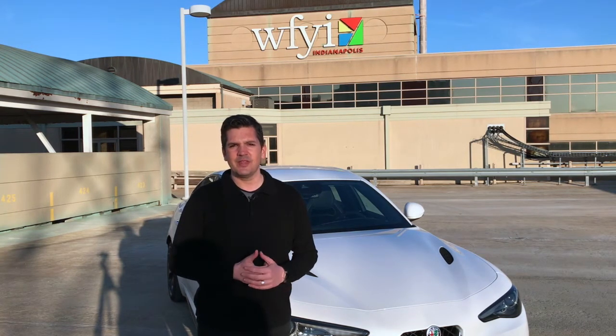And he said, where's it from? And I thought maybe he'd seen the license plate. It's got a Michigan license plate on it because it belongs to Fiat Chrysler. And I said, Michigan? And he goes, no. Where is it built? And I realized that he had seen the Alfa Romeo logo on the front and didn't recognize it. And I said, well, it's built in Italy. But it's okay that he didn't recognize it, because Alfa Romeo's kind of been here and kind of not here for about 20 years.